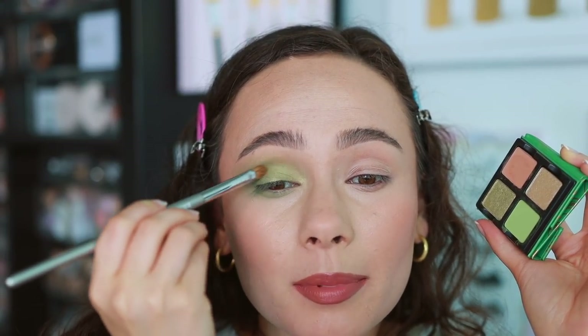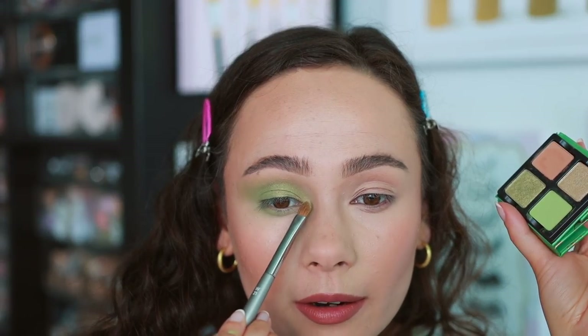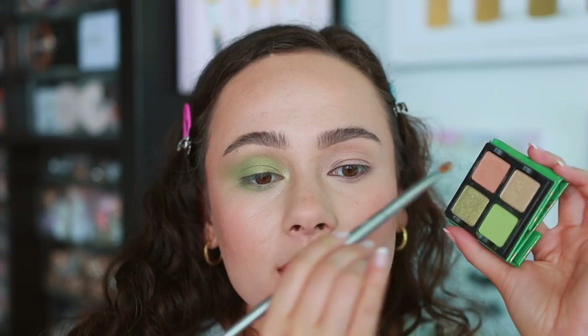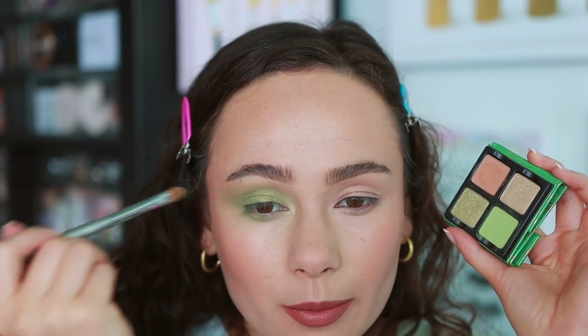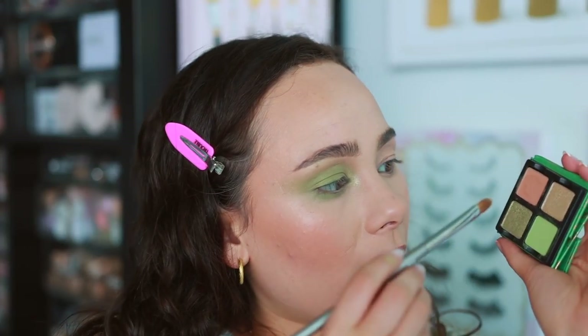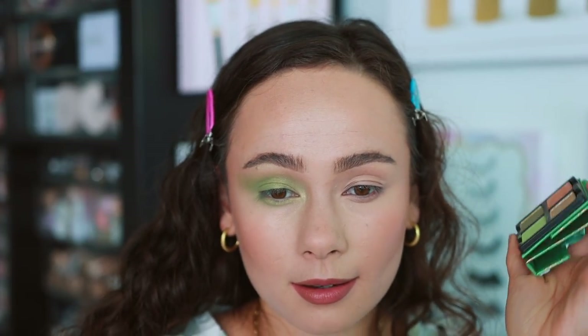Not too metallic, but it still has some gleam to it, and especially over the matte it's popping out more. Going into the lighter shade in the inner corner and down here to use as a highlight. It's a little strong to use under the brow, but quite pretty — the same exact texture as the darker green. These are very easy to use. If you don't like really metallic, glittery shades, I think you'll really like the Viseart shimmer formula. It's very high quality, not the most exciting, but super high quality. I'm just going to put the shimmers all along here because I'm loving this monochromatic scene.